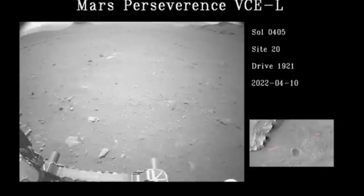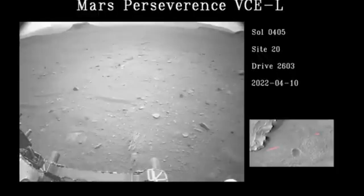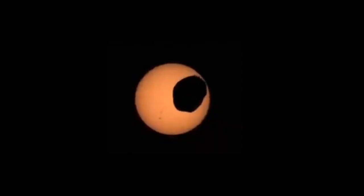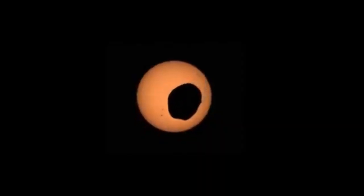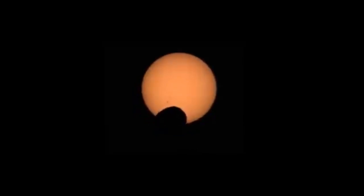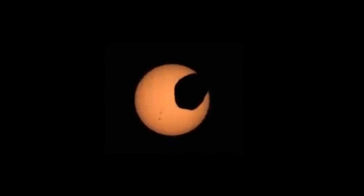On Sol 401, the team at NASA spots something in one of the images sent back. It appears to be a part of the parachute that helped the rover to land safely — you can clearly see the red and white colored bands. On Sol 402, Perseverance looks towards the eroded eastern edge of the Delta. A deposit of boulders at the edge of the Delta may have been moved there by high-energy floods in the ancient past.